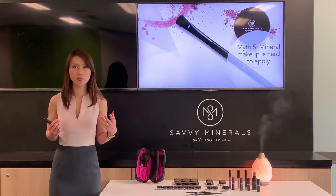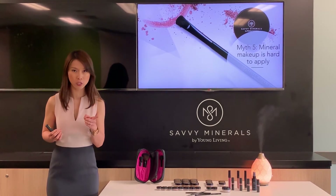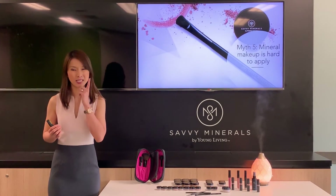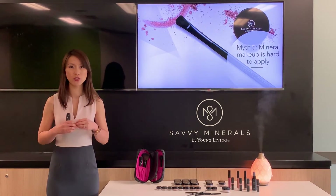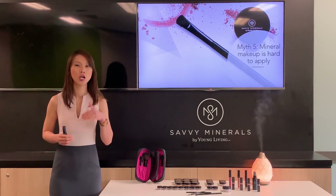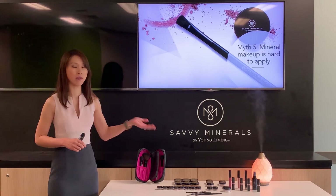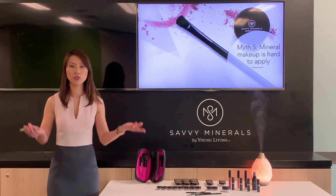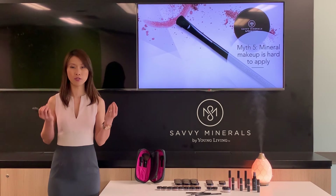With this information, I hope you can make well-informed choices about choosing mineral makeup, and definitely Savvy Minerals for your skin. If you haven't experienced Savvy Minerals for yourself, do come and visit the Young Living Singapore Experience Center to explore the range of Savvy Minerals products, find the right shade for yourself, and feel the difference.